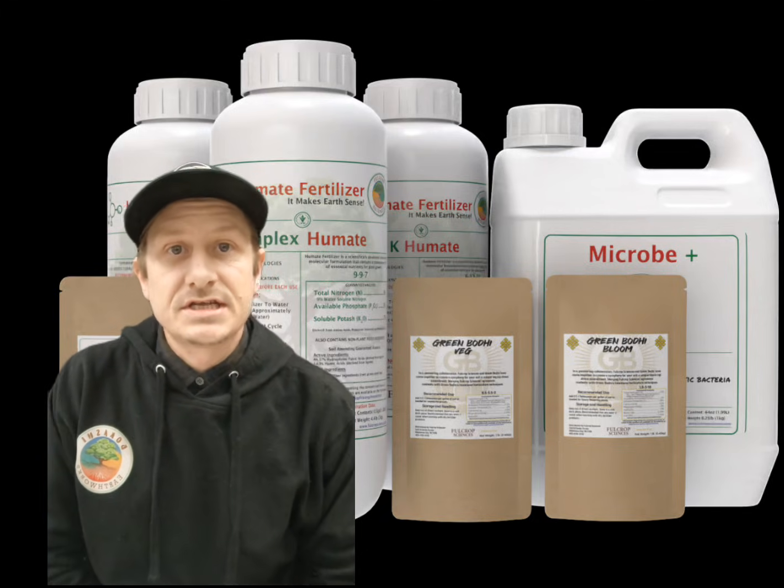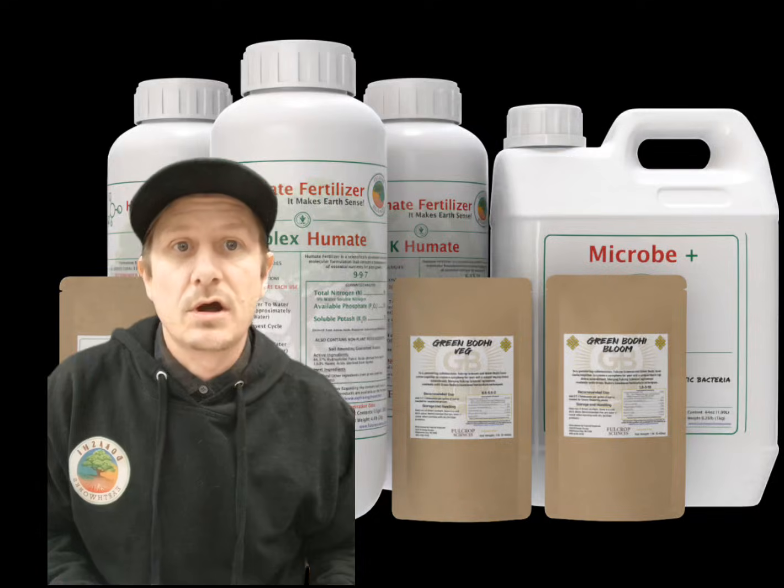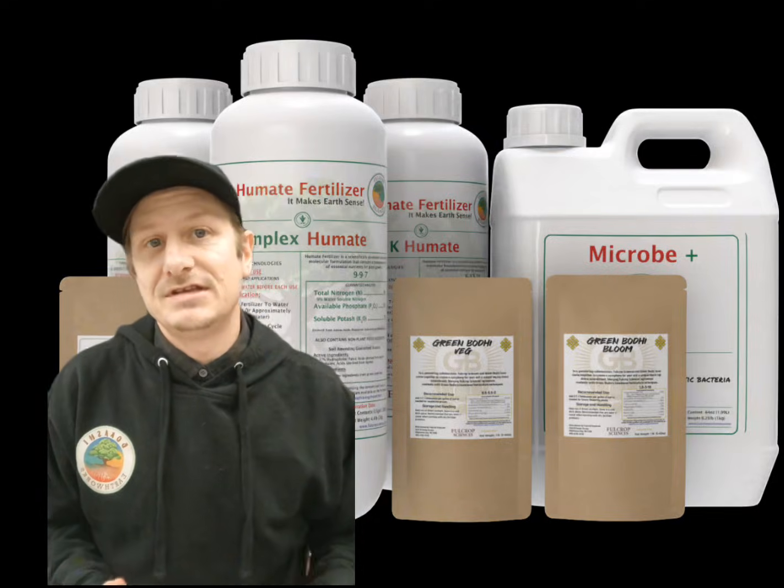What's going on everybody? I'm Brandon Rust, owner of Full Crop Sciences, and in this video we're going to go over all the different products, what they are, and when to use them.